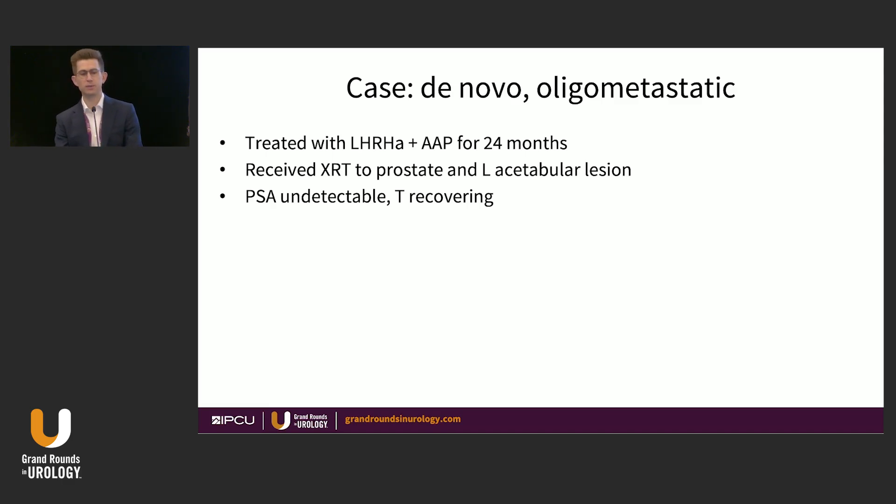For this case we did two years of ADT plus abiraterone, radiation to the prostate, and because we were being aggressive, metastasis-directed therapy to the left acetabulum as well. To this day his PSA is undetectable, though it has taken quite a while for his testosterone to recover. I will acknowledge the aggressive approach caused consequences — he has a number of insufficiency fractures in his pelvis with significant impact on quality of life, as he was a very active individual.